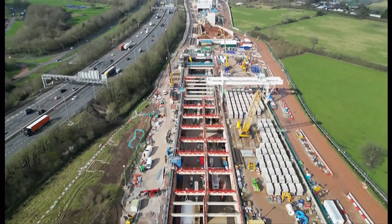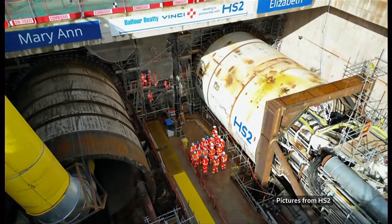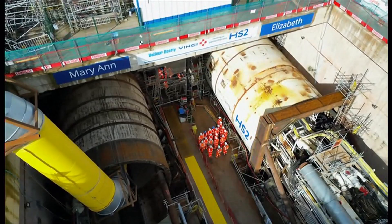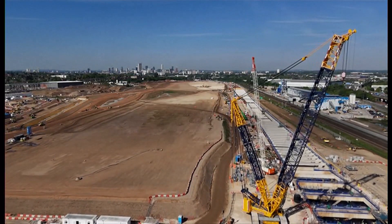This is what it looks like at the other end, on the outskirts of Birmingham, nearly six kilometres away. On the right you can see the other tunnelling machine, Elizabeth, named after the Birmingham-based Victorian philanthropist Elizabeth Cadbury. It won't break through into the city until the autumn.